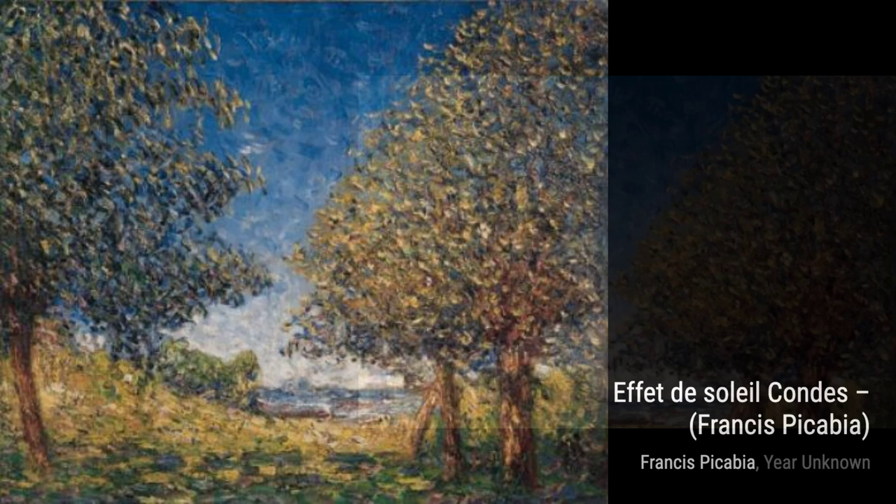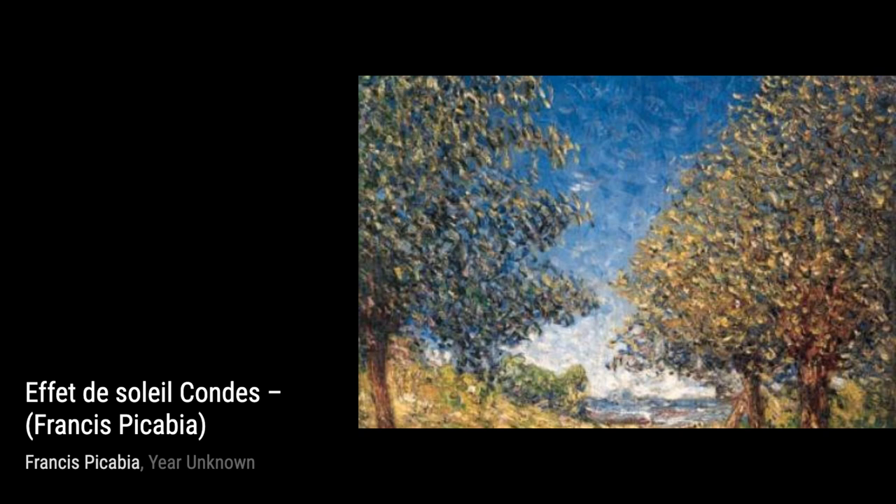Next up, we have View Sir L'Isle La Jutie. In this piece, Picabia captures the essence of a serene island scene, using a combination of geometric shapes and soft brushstrokes.